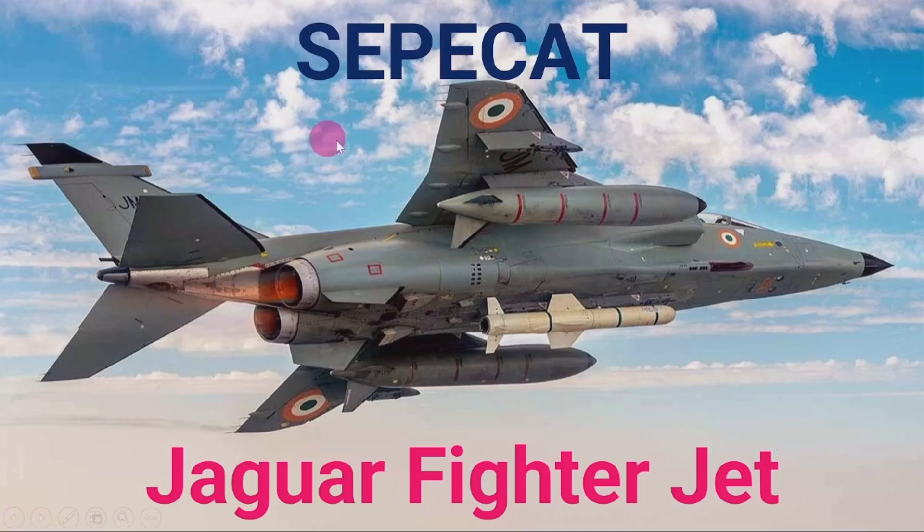Hello everyone, welcome. In this video I am going to discuss details of the SEPECAT Jaguar fighter jet — its technical details, which countries are using it, how it was developed, and which countries are presently using it in service. I am also going to compare this fighter jet with other fighter jets.